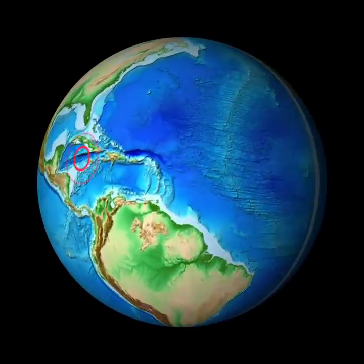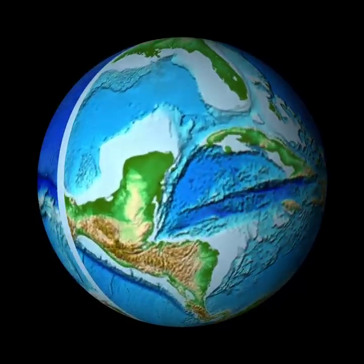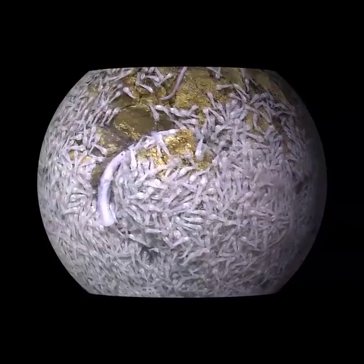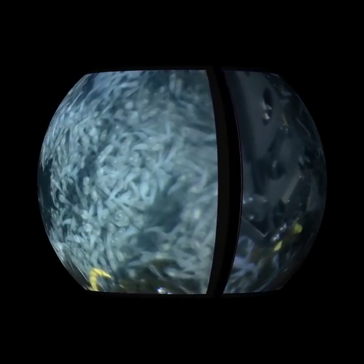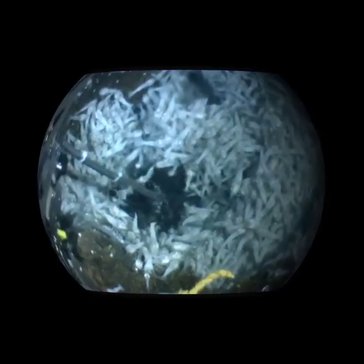Let's explore a vent on the Mid-Cayman Rise, a plate boundary in the Caribbean Sea. We'll dive to 2,300 meters, about a mile and a half, to a recently discovered site where shrimp cluster in shimmering vent fluids. They are all trying to get in the best position to provide chemical energy to bacteria that live on their bodies. These bacteria make their food by chemosynthesis. Here, the temperature probe measures 60 degrees Celsius, 140 degrees Fahrenheit — hot, but not too hot for the shrimp. The shimmering shows where hot vent fluids are mixing with cool seawater.